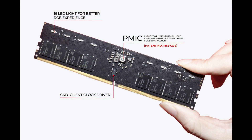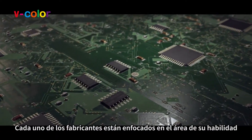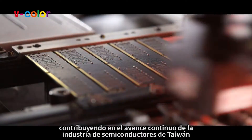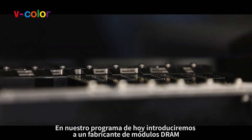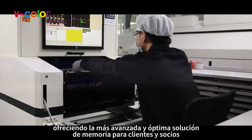The new heatsink features two cuboids with a thickness of 0.8 millimeters directly integrated into the mold. This design allows the heatsink to closely adhere to the memory chips, enhancing heat dissipation. Instead of traditional double-sided tape, V-Color employs a high-performance 0.2 millimeter heat dissipation patch with a thermal conductivity of 2.5 watts per meter Kelvin, compressed to 0.1 millimeter during assembly, significantly improving thermal management.